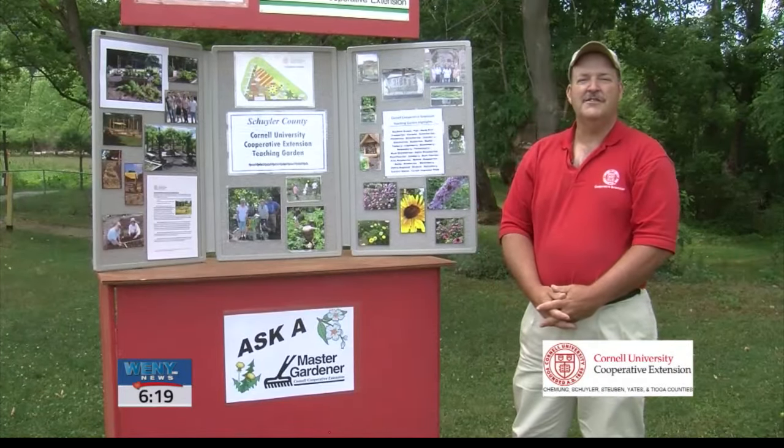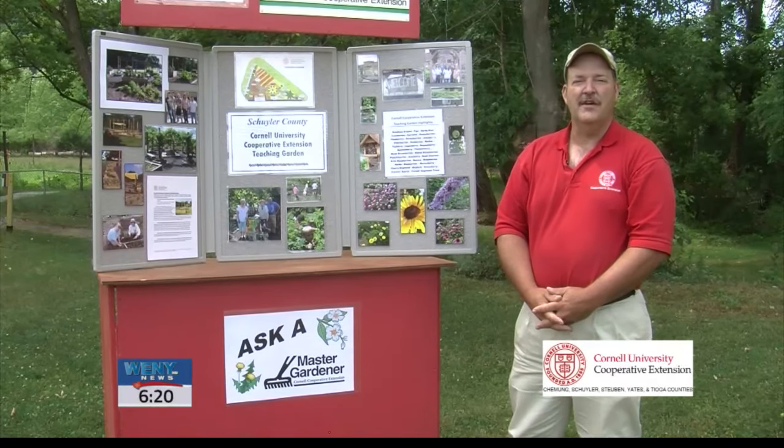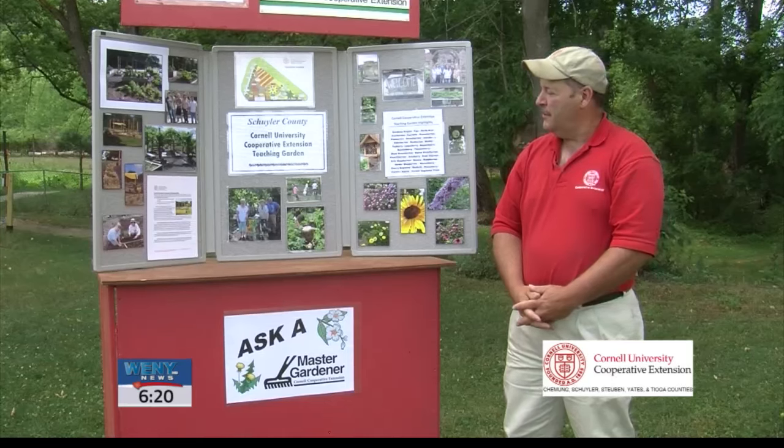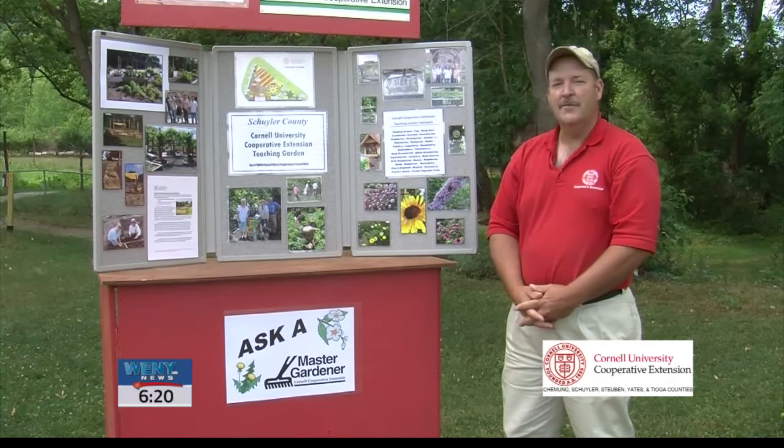Community gardens also foster safe places. Communities that have green spaces find that that equals less crime. Also, folks who live near green spaces feel much safer.